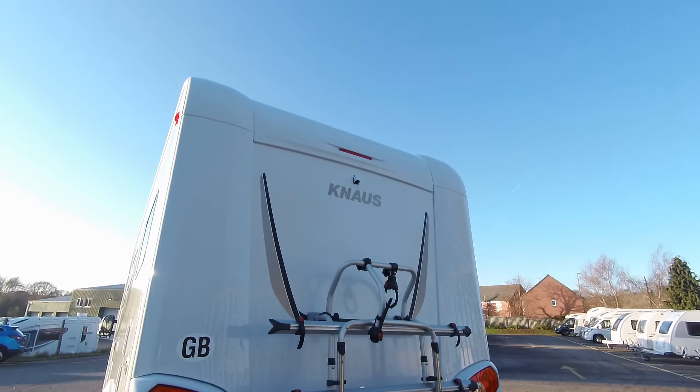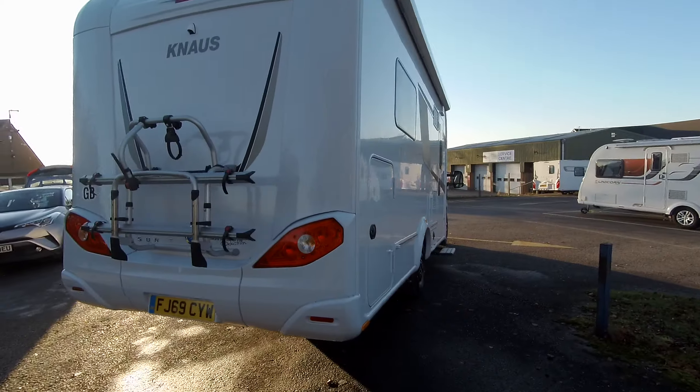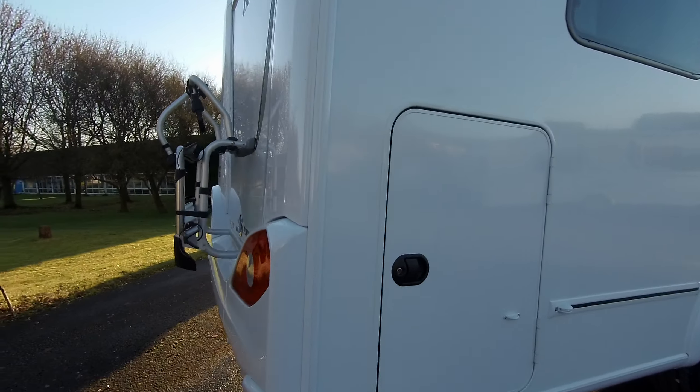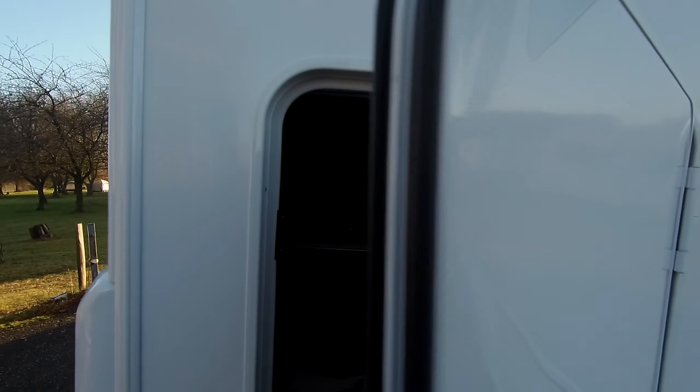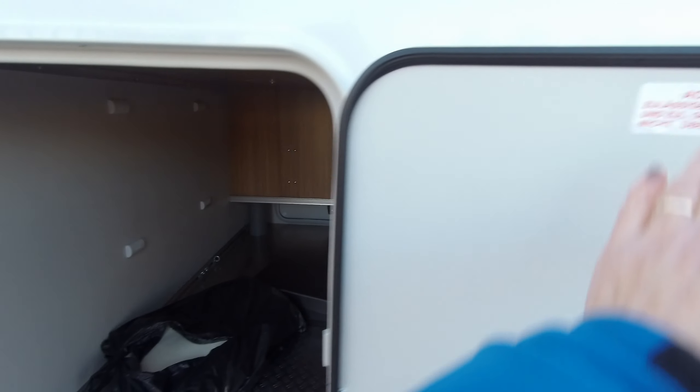There is a reversing camera, a bike rack fitted, and we have a good-sized locker storage access giving you many possibilities for storage.